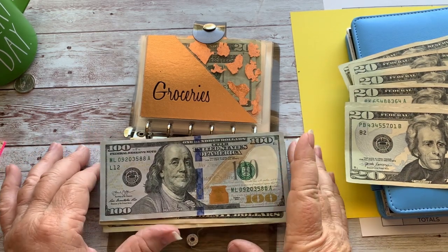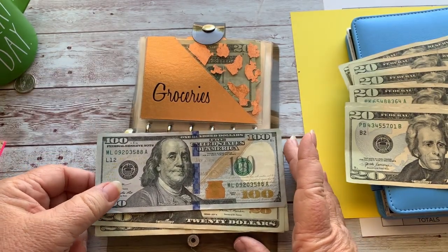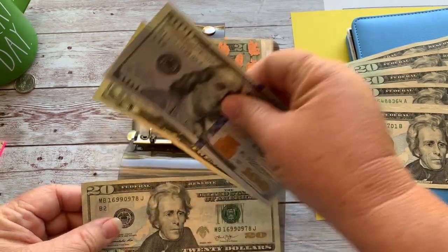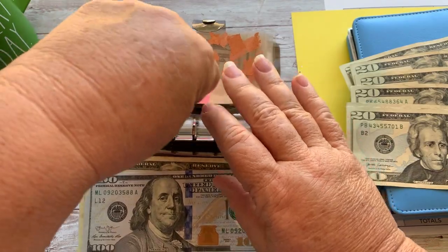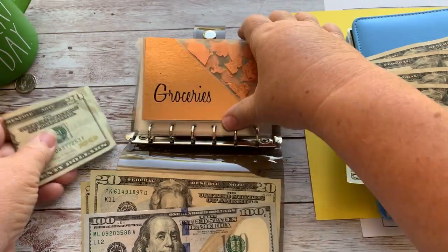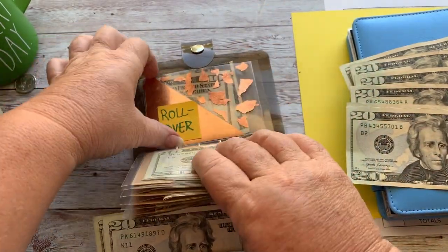I'm still battling this cold — it's lingering, and I'm just so happy that it's here. Not really! Alright, so groceries typically gets $120 a week. I can't put it all in there because I will spend it all, so I had $20 left over. I'm going to put that in my rollover, which is growing.